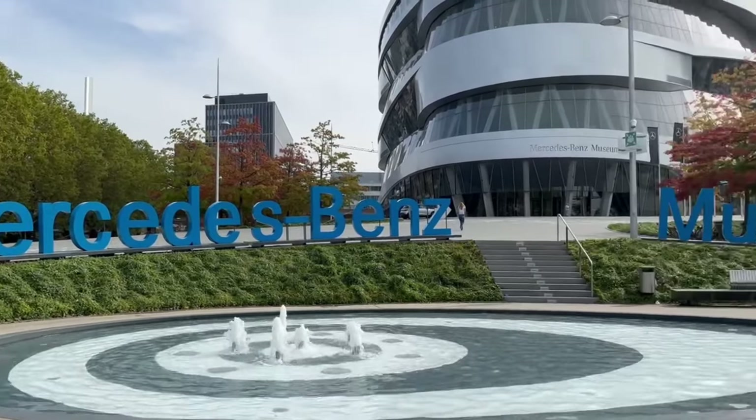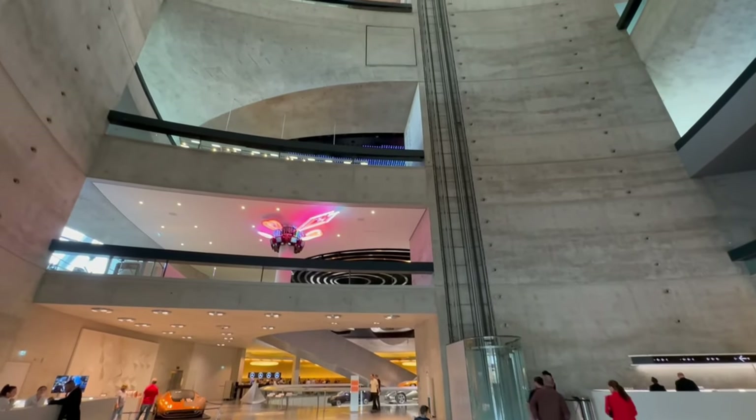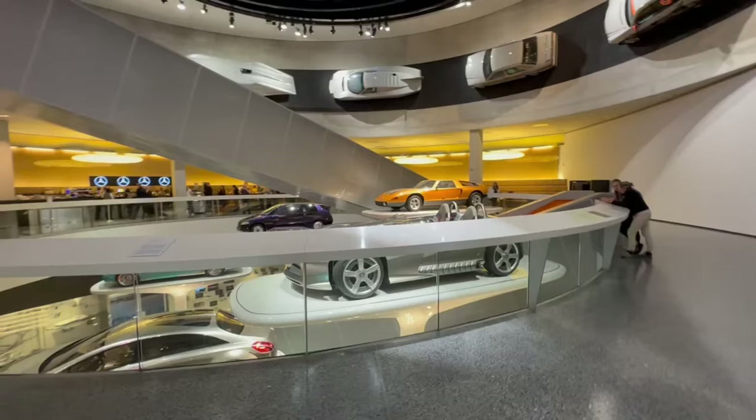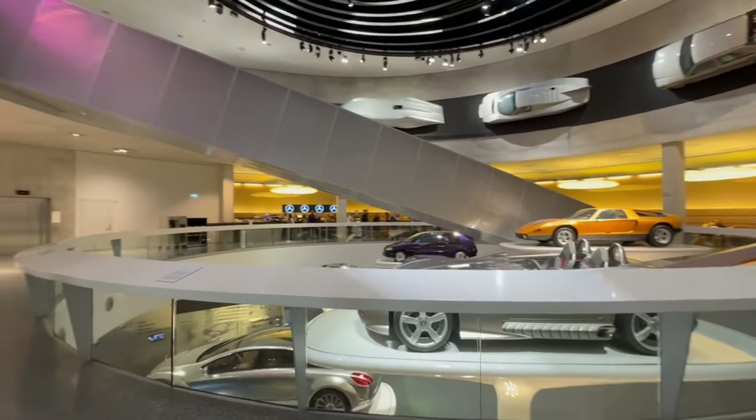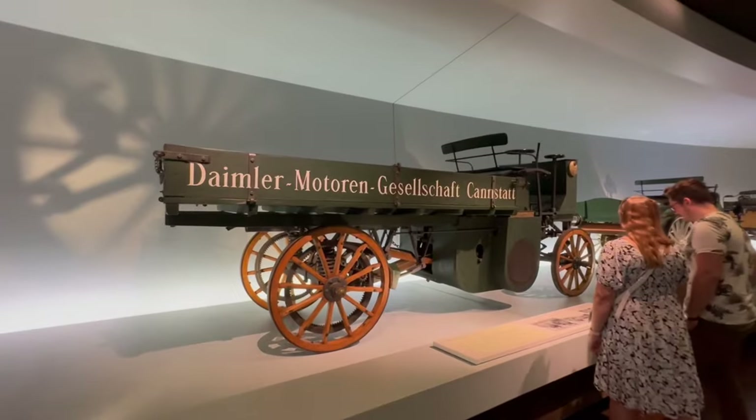A trip to Stuttgart is not complete without visiting the Mercedes-Benz museum. Free charging for electric vehicles is offered here as well, and it's much larger than the Porsche museum. That pickup truck would have been popular in Texas.